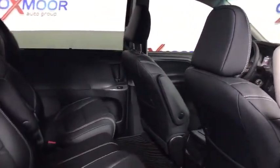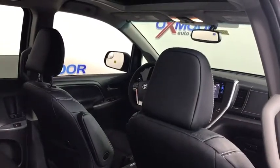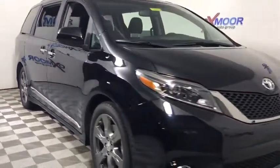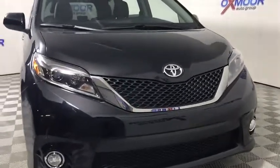CD player, rear window defroster, electronic stability control, heated front seat, trip computer, tachometer, brake assist, power tilt sliding sunroof, remote keyless entry, overhead console, and panic alarm. Drive away with a great deal on this vehicle.